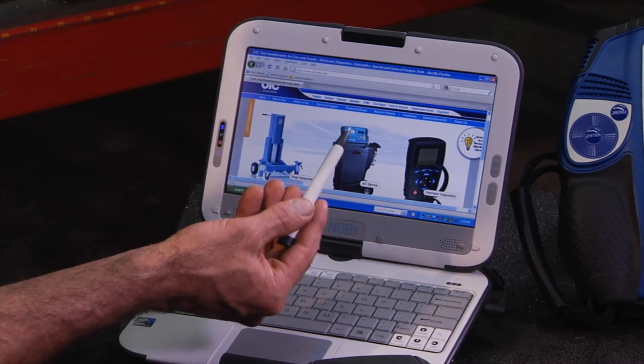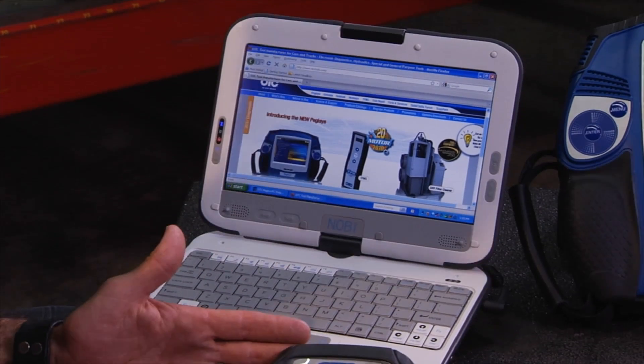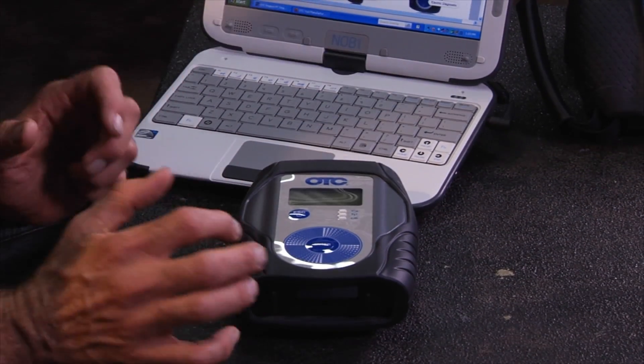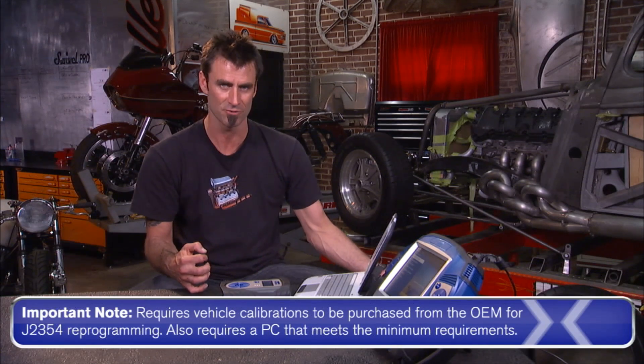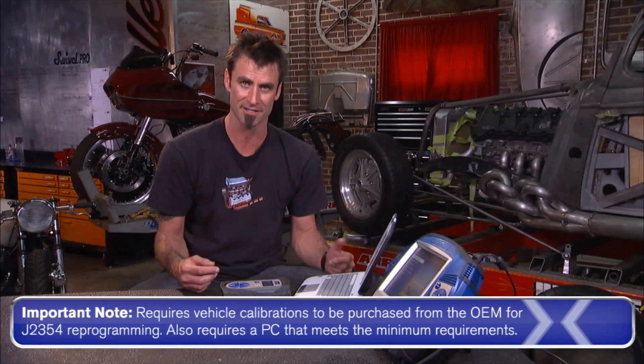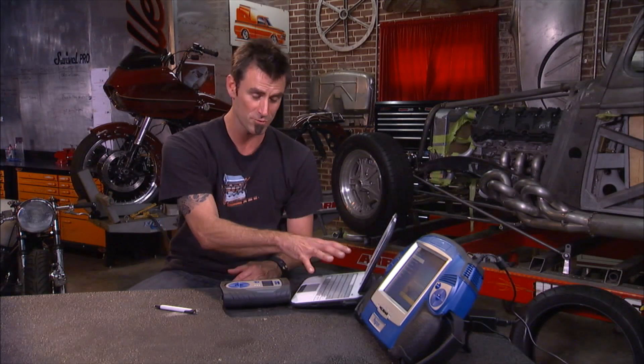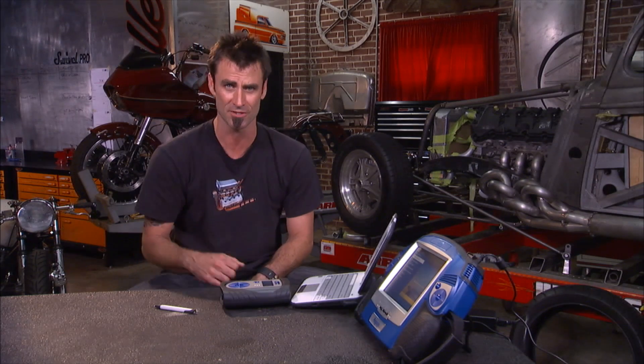It's got a pen, it's got a touchscreen, so that's really nice. It's also going to come with a vehicle interface. This vehicle interface allows you to flash new manufacturer codes into the vehicle, and it'll allow you to do bi-directional testing. So if you want to test idle air control through your laptop, you're able to do that — so that's a huge thing.